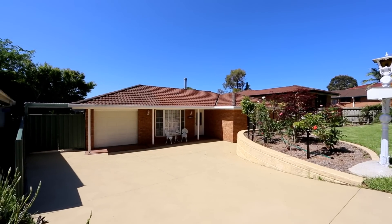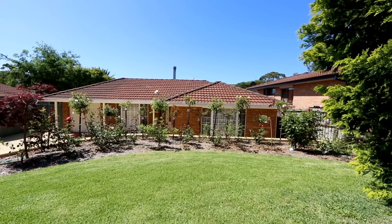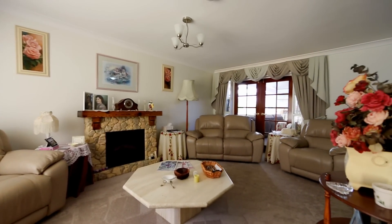This immaculately presented 4 bedroom home is located in a much sought after position, offering a real village atmosphere. The generously sized home represents quality throughout and has been newly renovated to a very high standard.